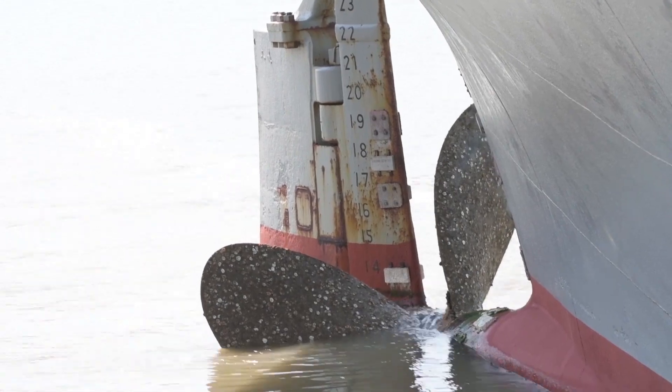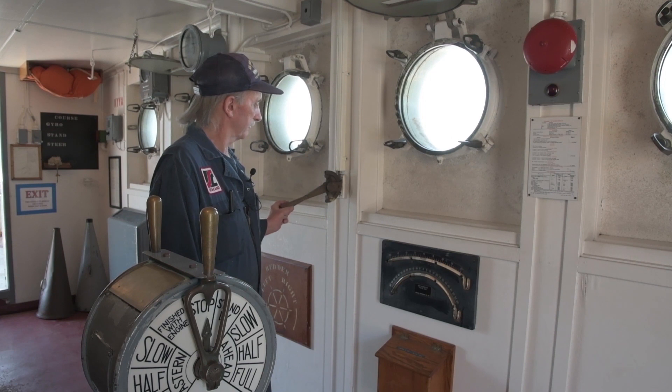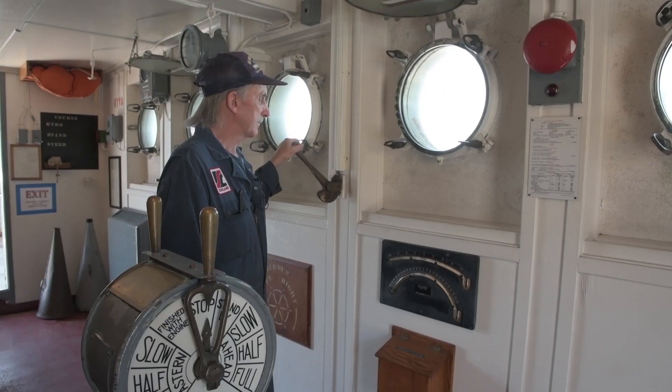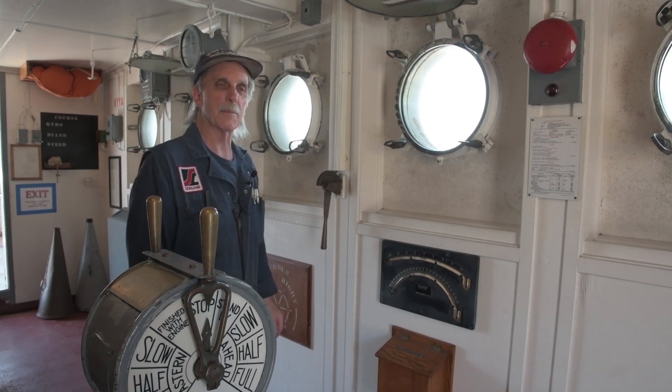The ship is in excellent shape. And what I'm going to do is activate the ship's steam whistle. [whistle sounds] I don't know what happened there. All right, so one hiccup — I mean, what do you expect? She hasn't run in 50 years.